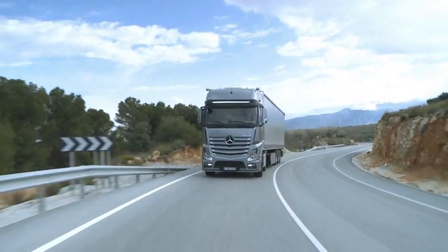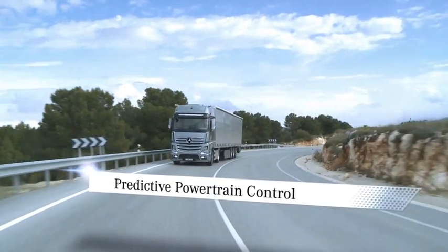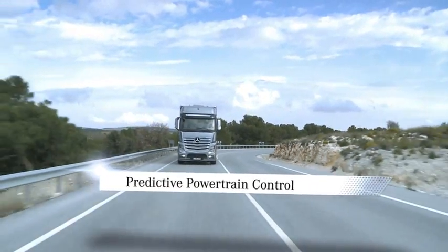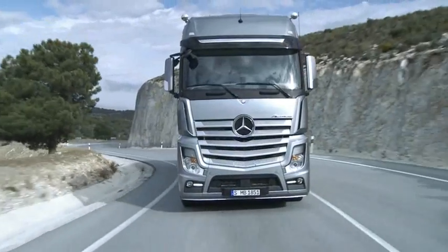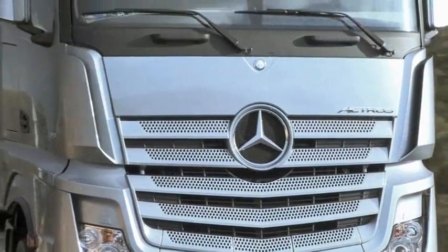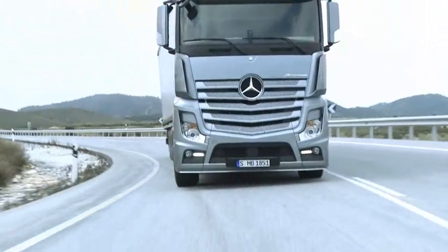The new dimension of foresight: predictive powertrain control. The new predictive powertrain control system, abbreviated to PPC, is able to cut fuel consumption by up to 3%, and now makes the new Actros even more economical.